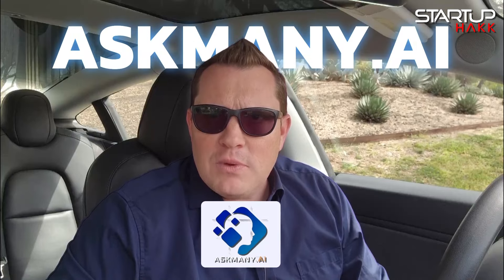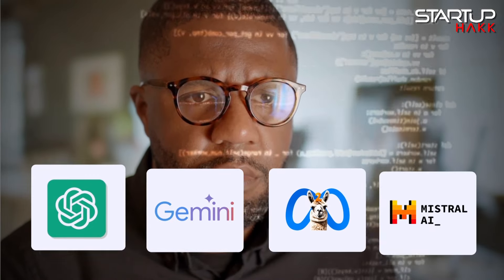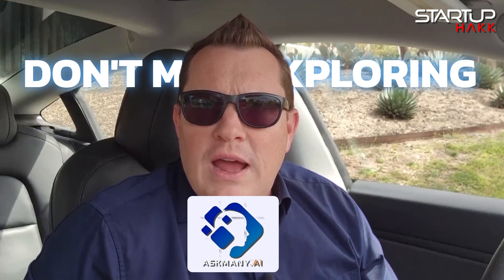Today we're diving into Google Gemma, a groundbreaking AI platform by Google. Before we get into that, have you checked out AskMany.ai? It's an innovative tool that lets you query ChatGPT, Google Gemini, MetaLlama, and Mistral simultaneously with just one click. Don't miss exploring AskMany.ai.